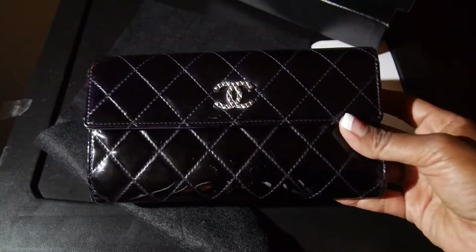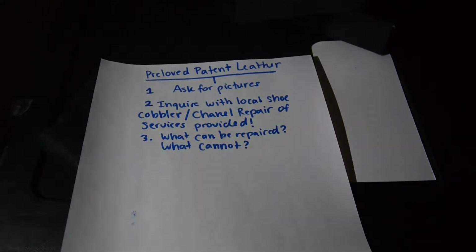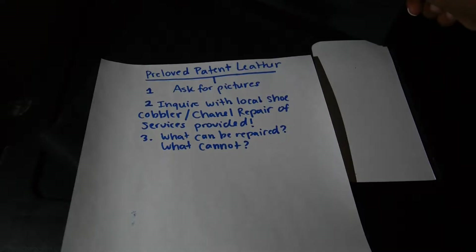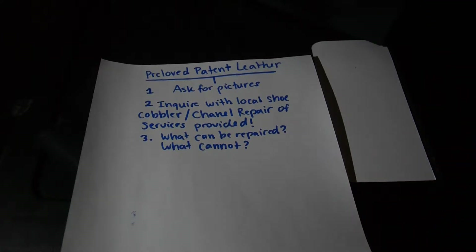In summary, when you're buying a pre-loved patent leather item, ask for pictures. You're spending a lot — I happened to get a steel deal on this, but you're spending a lot of money, so ask for pictures. The right seller will provide that. They'll have 100% feedback, and they might even sell similar high-end retail items that you can base your purchase decision on.